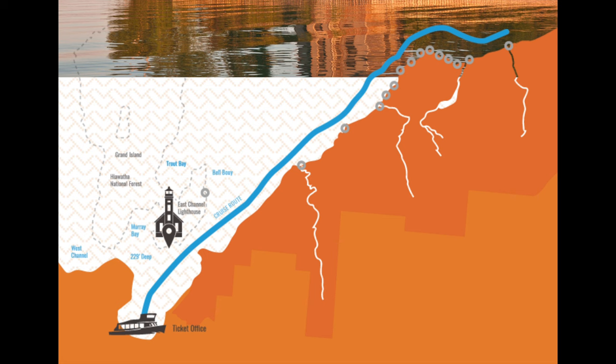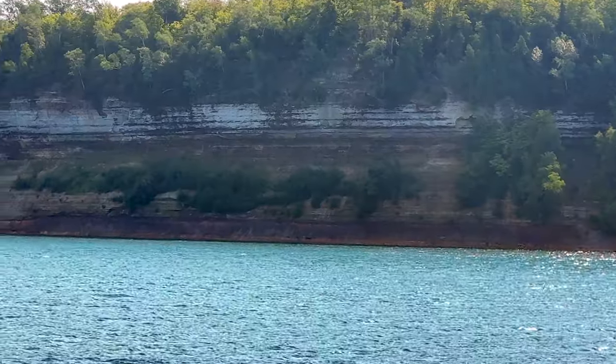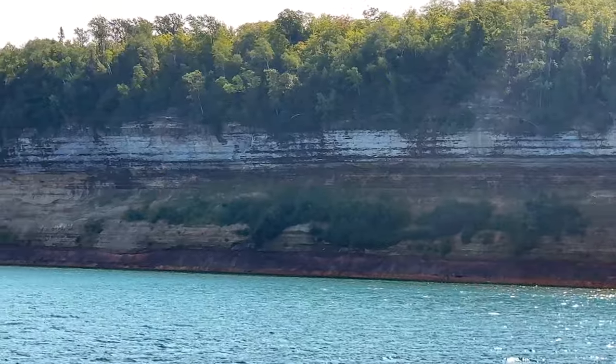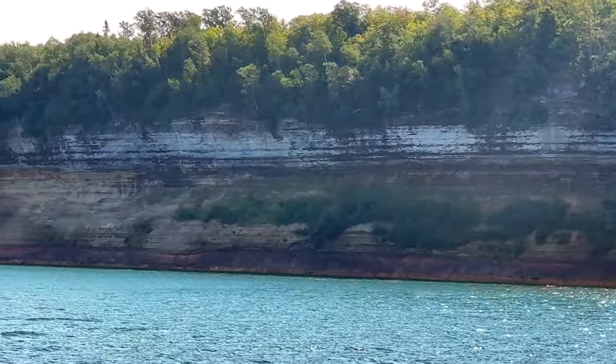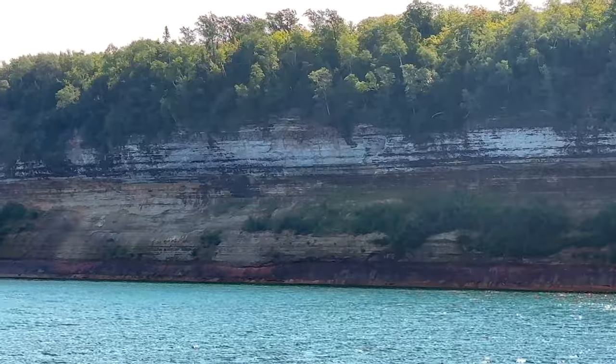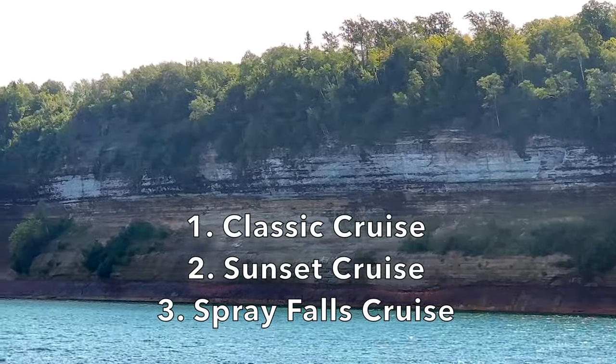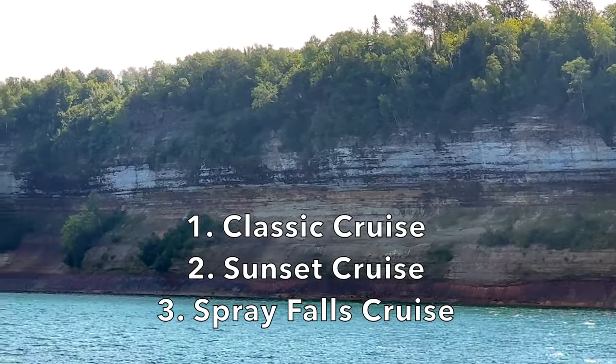We selected to do an 11am tour, which departed from the dock at Munising and took us along the national lakeshore, stopping at various highlights along the way. There are several cruise options offered by this company: number one is the Classic Cruise, number two is a Sunset Cruise, and number three is the Spray Falls Cruise.